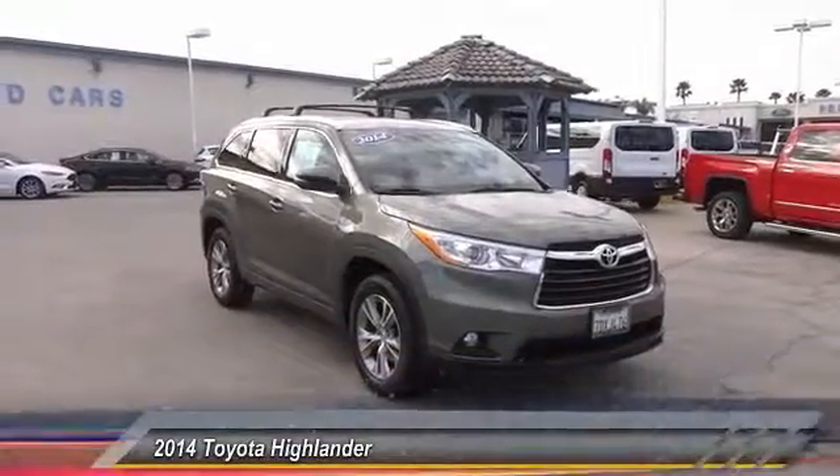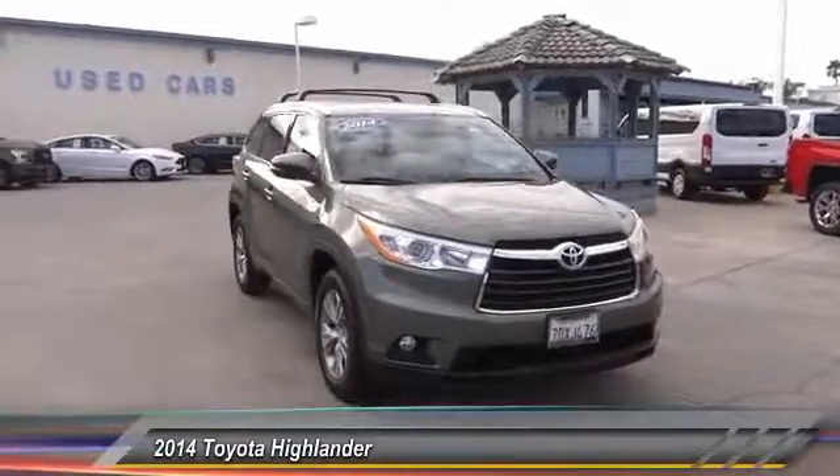The 2014 Highlander. The Highlander is the SUV that's thought of everything.